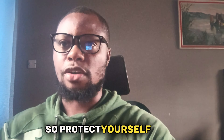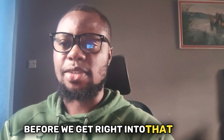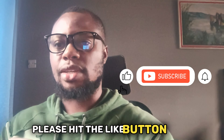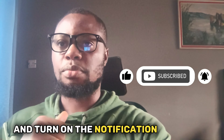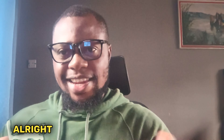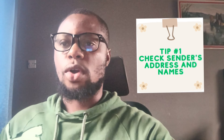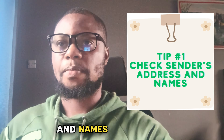In this video I am going to teach you simple tips and tricks to protect yourself from these sneaky scammers. But before we get right into that, please hit the like button, subscribe to my channel if you haven't done that yet, and turn on the notification bell so you don't miss any of my future videos.